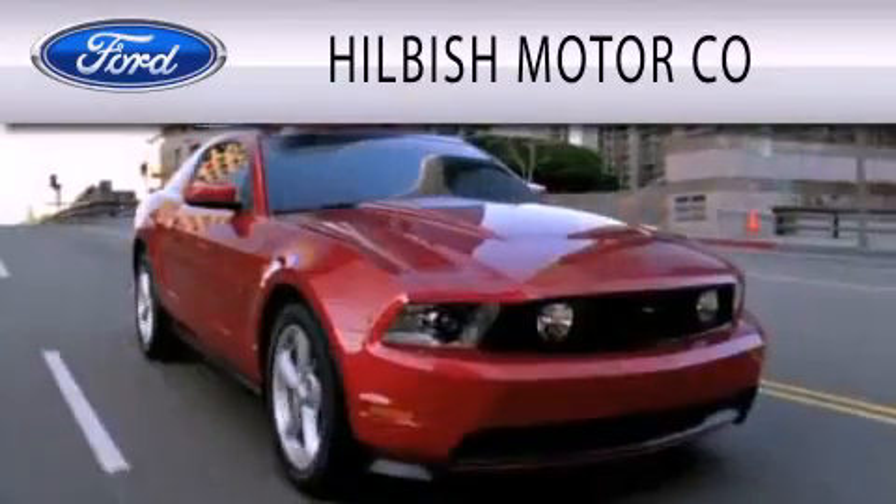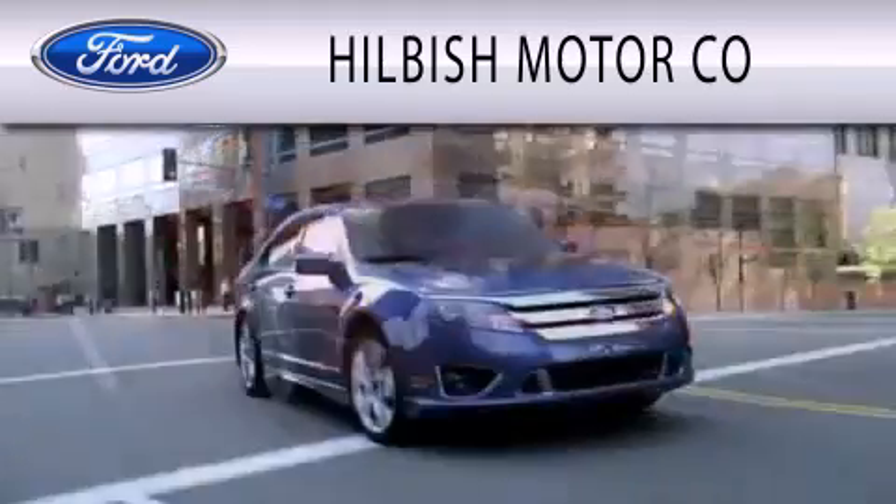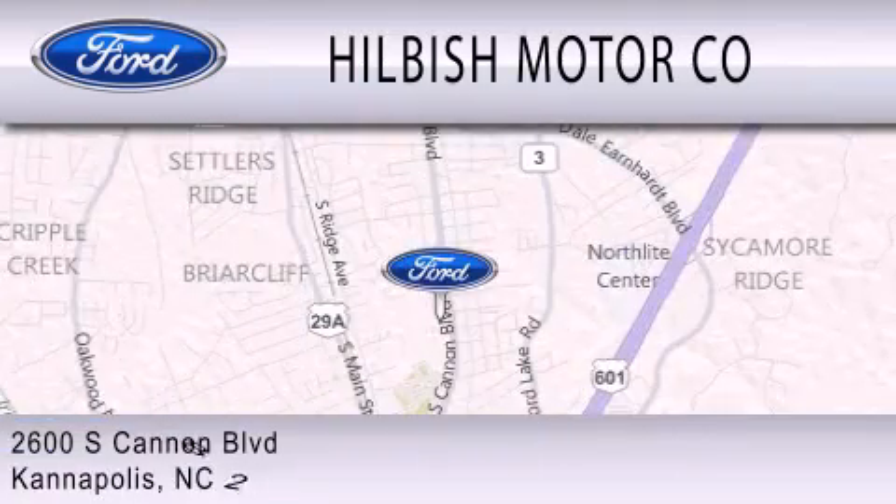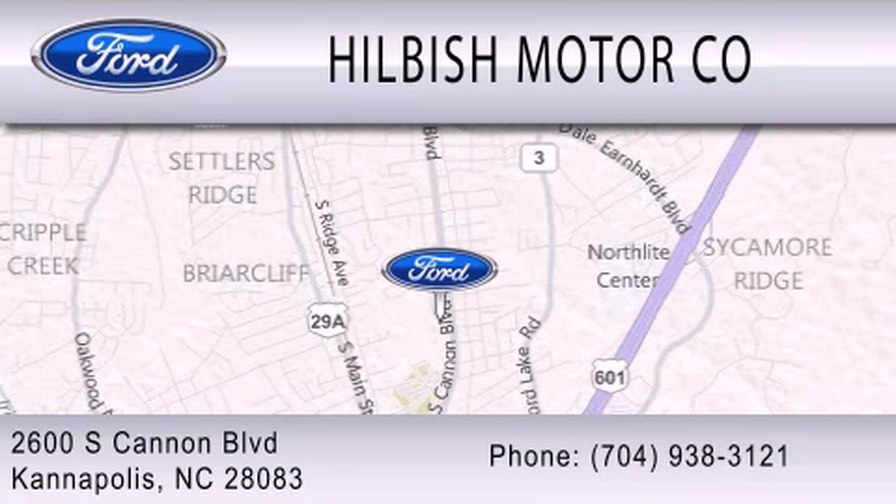Hilbisch Motor Company is dedicated to doing everything possible to ensure that the experience you have selecting your vehicle is as pleasant as possible. We are located at 2600 South Cannon Boulevard in Kannapolis.